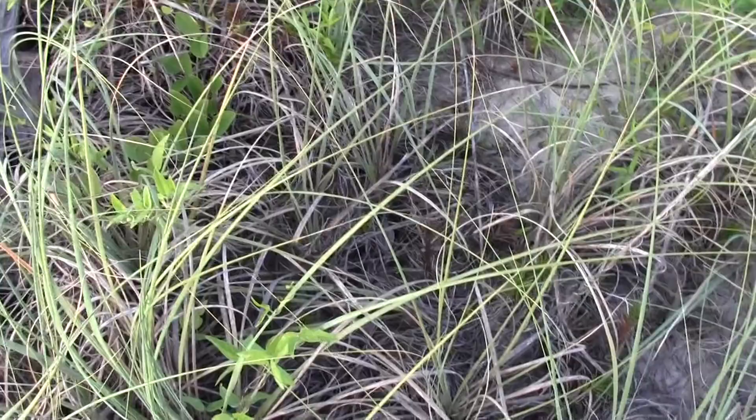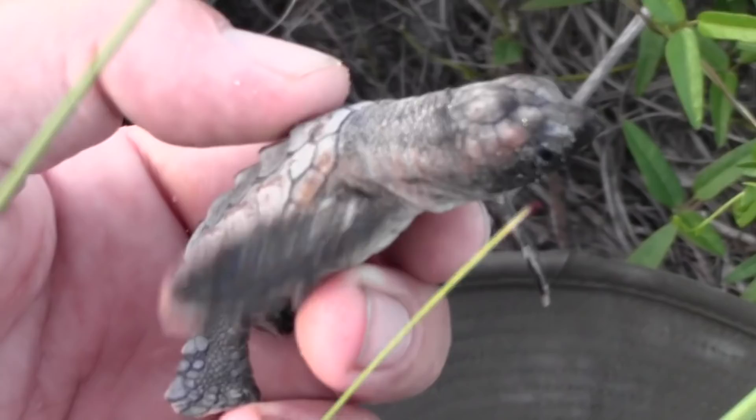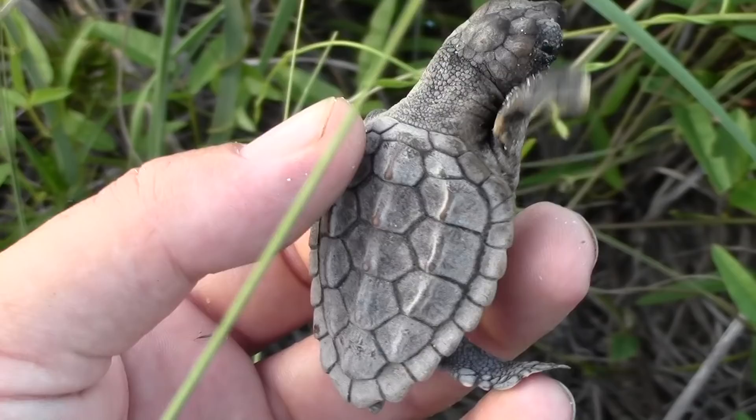Got another one. Come here, little fella. They're just so cute.